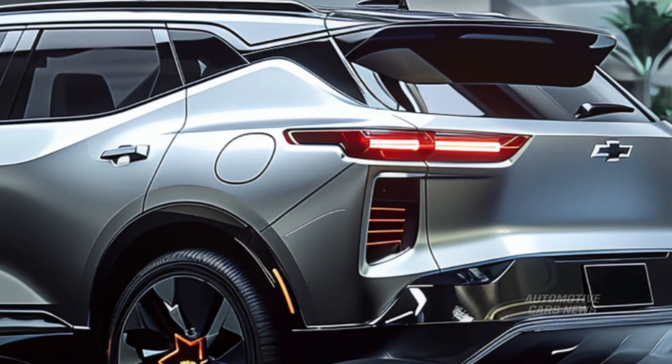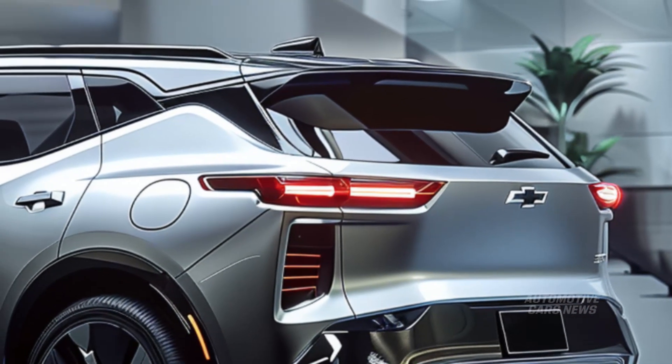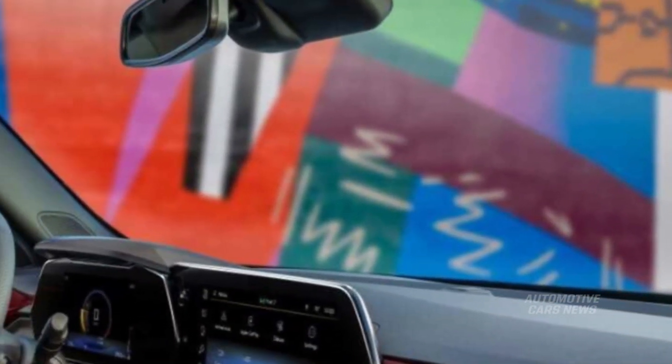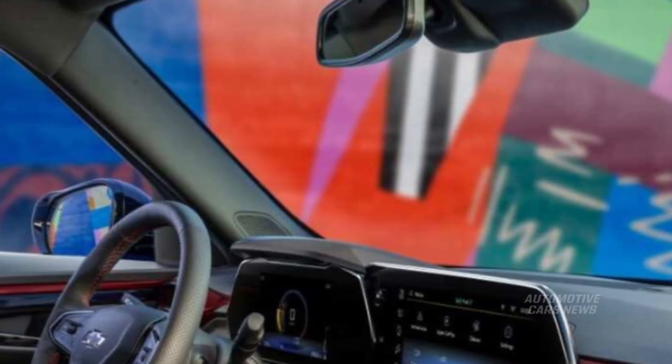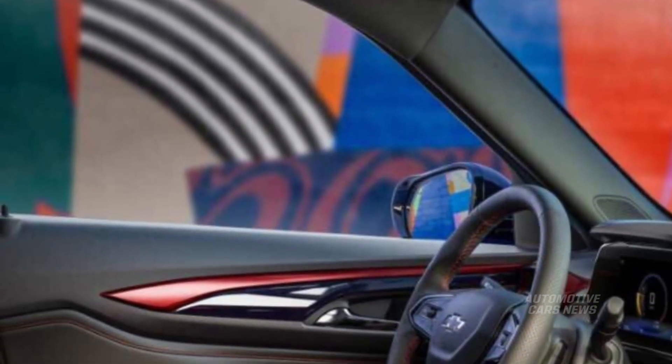The current Blazer has performed rather well in safety trials, garnering good ratings in the majority of IIHS assessments and a 5-star overall safety rating from the National Highway Traffic Safety Administration (NHTSA). The recent side and moderate overlap front tests, which are both new and demanding, are the only exceptions to this.